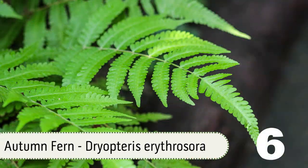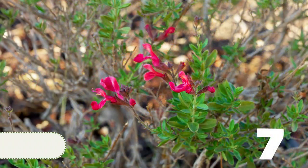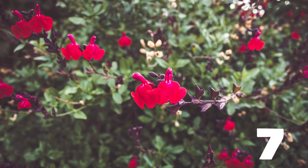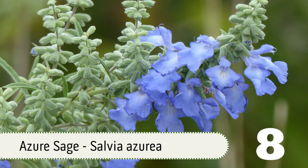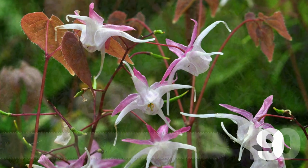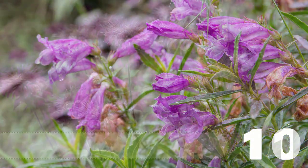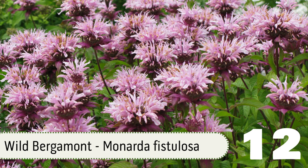Number six, autumn fern — this is going to give you some great bronze coloring in the fall and winter. Number seven, autumn sage, Salvia greggii, a great Texas native that grows about three feet tall and three feet wide. Number eight, azure sage. Number nine, barrenwort. Number ten, beardtongue, also called penstemon. Number eleven, bee balm. Number twelve, wild bergamot. As the name suggests, these plants are great for attracting bees, but hummingbirds and butterflies love them as well.